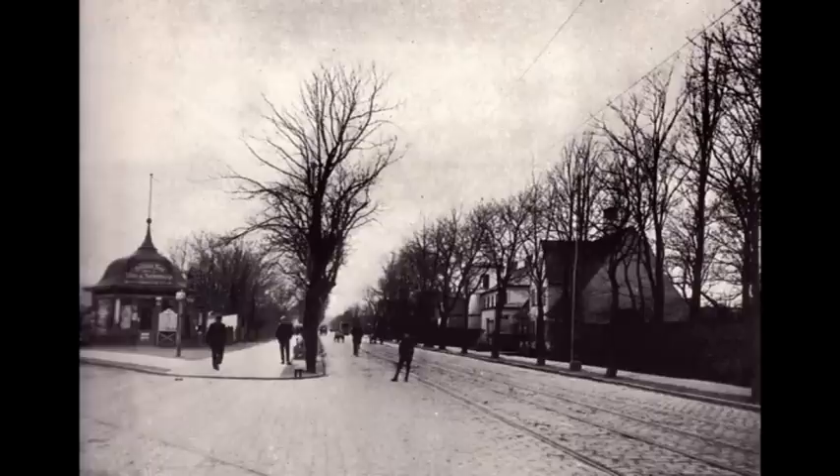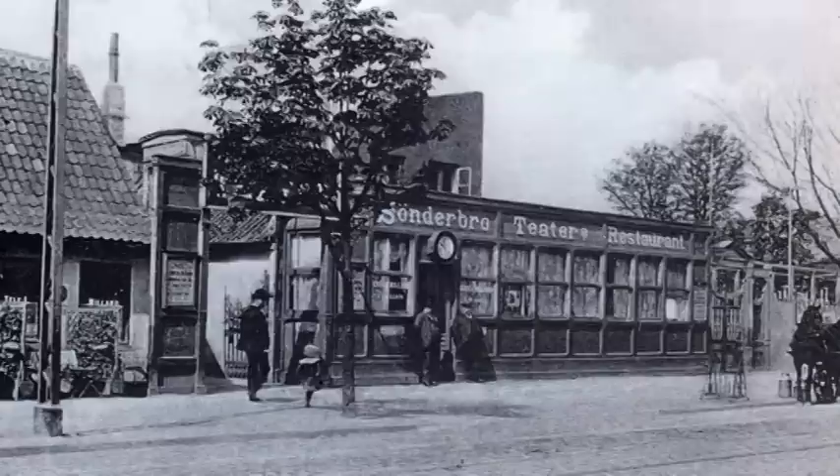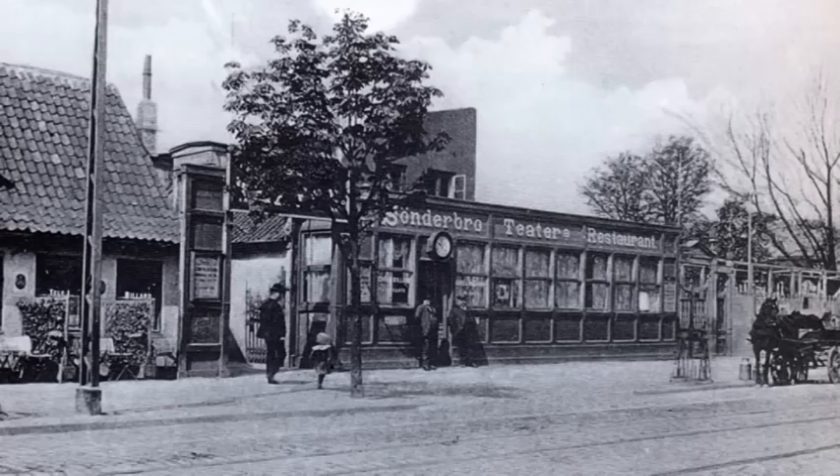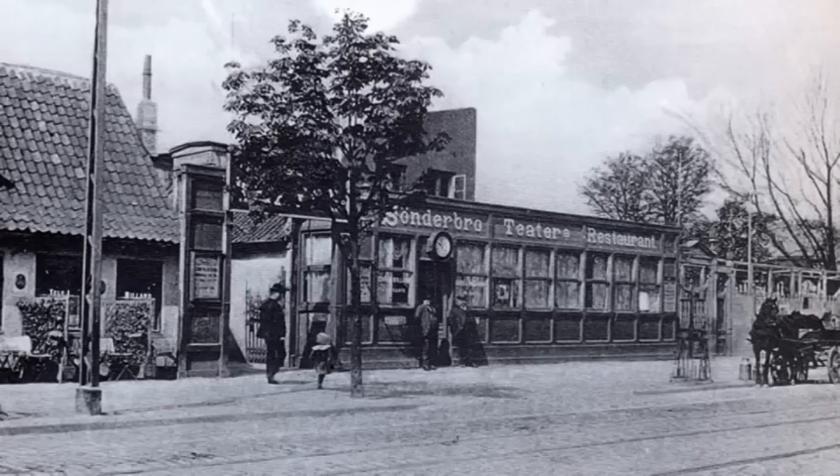Billedet her er taget i 1907. Nu ser vi ind mod København. Holmbladboligen ses tydeligt, og vejen, der fører til venstre, er starten på Amager Boulevard. Vi er nu næsten fremme ved Praus Boulevard og Norgesgade. De sidste bygninger inden for demarkationslinjen var dels Café Syven samt værtshusets Børneasperance.